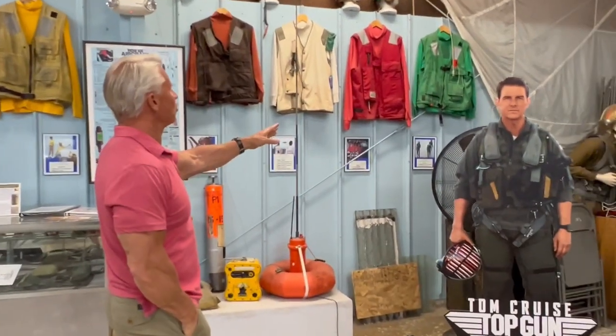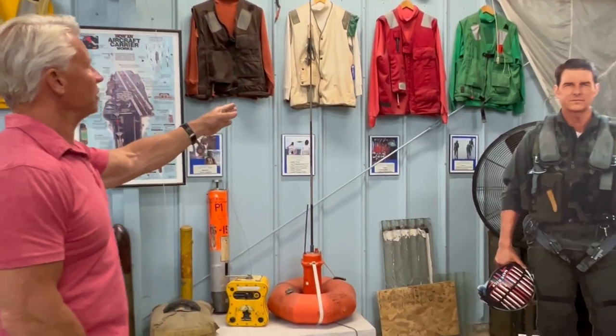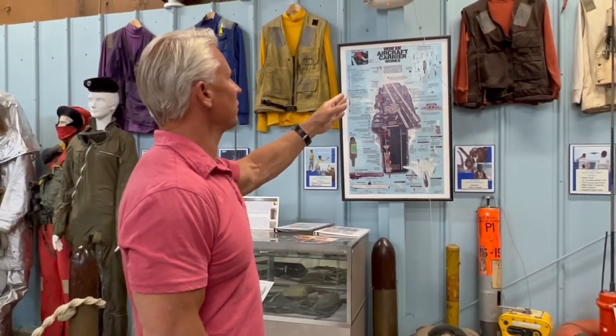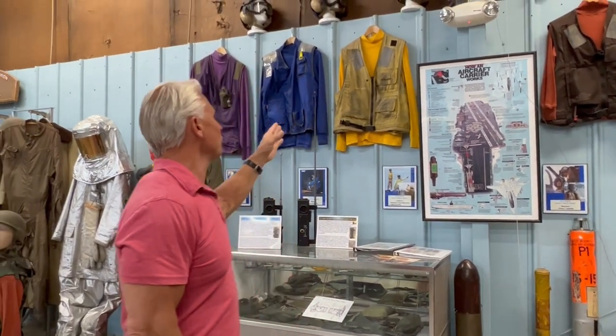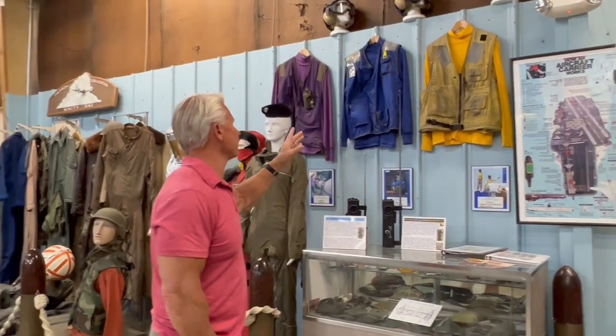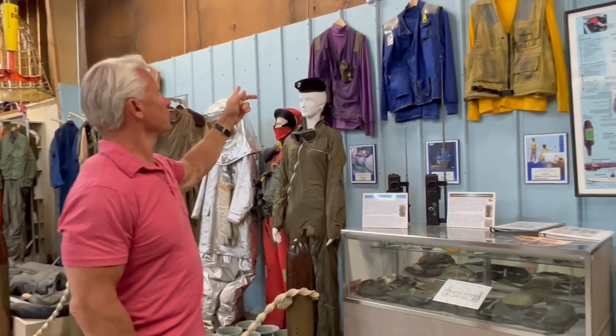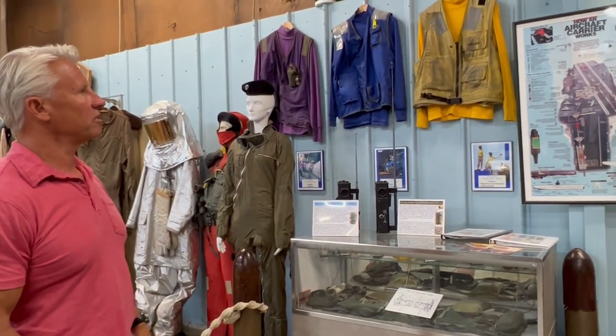The green is for the catapult and the arresting gears. Red is for the people that load up your weapons. White is for the guys that help you land. Brown is for the guys that help you get into your plane and get strapped in. Yellow is for the guys that actually launch you off the aircraft carrier. Blue is for the guys that do the chains, and purple is for the folks that do the fuel.